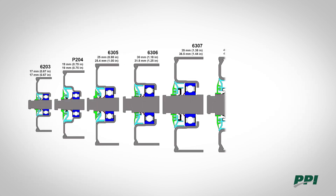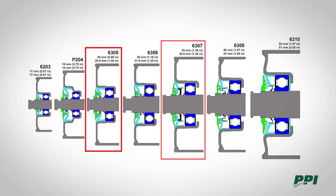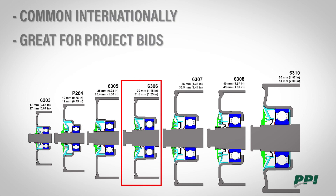Here is the progression for the SEMA series of idlers. Going from a SEMA D using a 6305 bearing to a SEMA E 6307 bearing, that left a gap. PPI saw it as an opportunity to make a cost competitive roll and filled that gap by adding a 6306 idler roll option. This is commonly used internationally and became a great alternative for project bids.